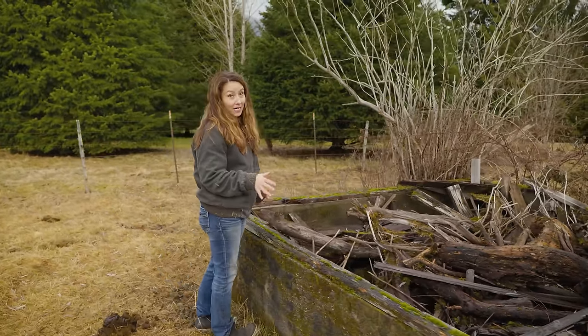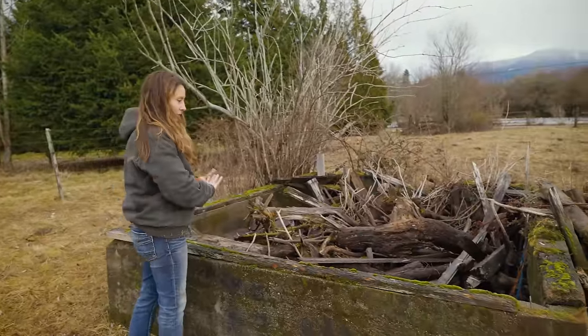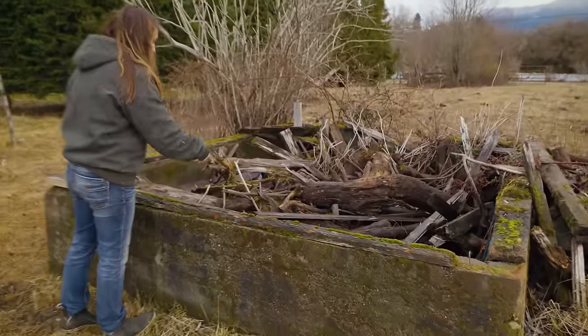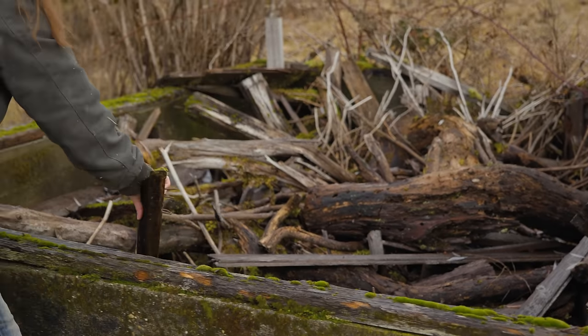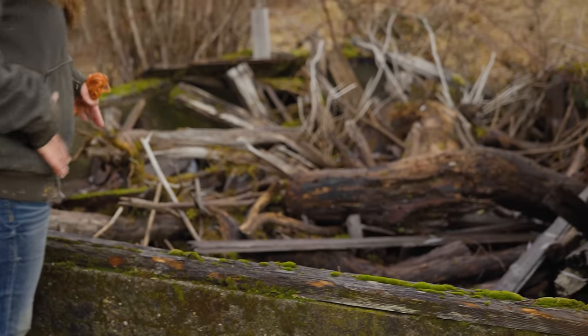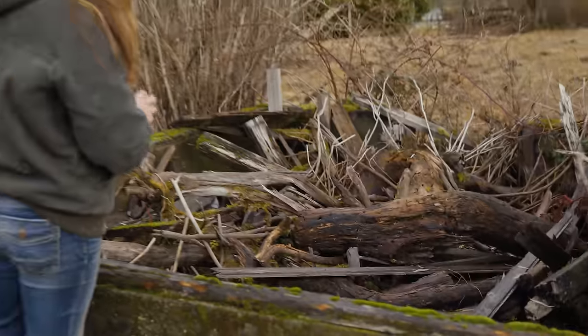I've lived here on this road my entire life — 42 years — and this was never standing even in my childhood, so it's been gone for a long time. They just dumped things in here: there's fencing, and as the walls fell in you can see old boards with nails. They just used it like a garbage pit, but it's pretty much all wood and nails.